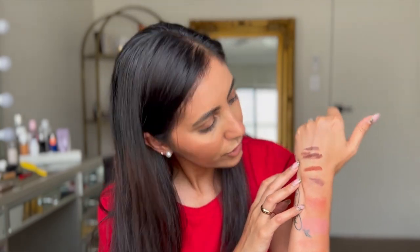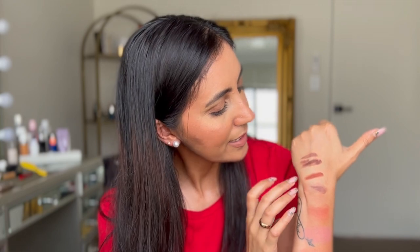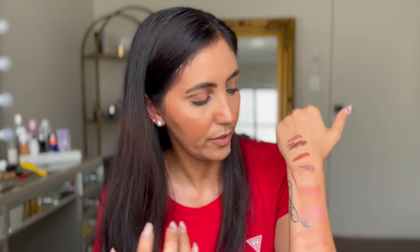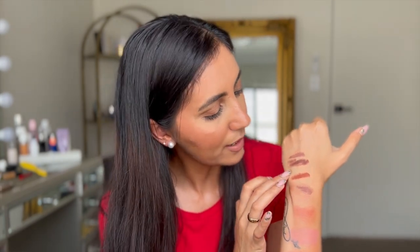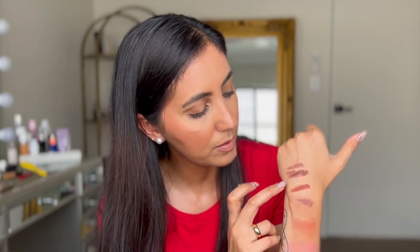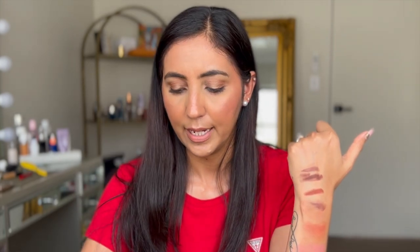I did not realise that these two shades are very similar. They are a little bit different but I don't think you'd be able to tell the difference wearing them on your eyes. Since I've had the Suqqu one for a while and they're so similar, I'll probably return the Smashbox one — I don't need the same eyeshadow twice. If you're after a cream brown shadow, you can pick either one.